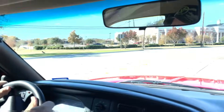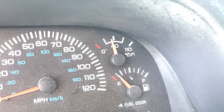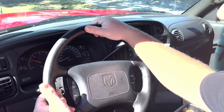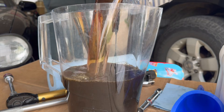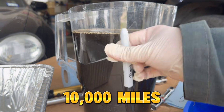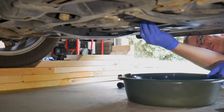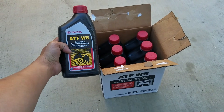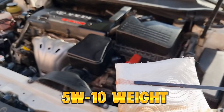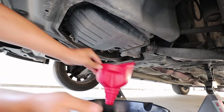The result? At first, the idle smoothed out — you could tell the detergents were doing something. But then the oil pressure dropped slightly, and the engine started sounding thinner, like the film strength was weakening. When I drained the oil, it was black. I'm talking, looks like it came out of a diesel with 10,000 miles — black. So did it clean the engine? Yes. ATF absolutely broke down varnish and loosened deposits. But is it safe for modern engines? Not really. Why? Because ATF has much lower viscosity than engine oil. Most ATF is roughly equivalent to a 5W-10 weight, meaning it's way thinner than a 5W-30 or 0W-20 oil. Lower viscosity means lower film strength, and lower film strength means more wear.